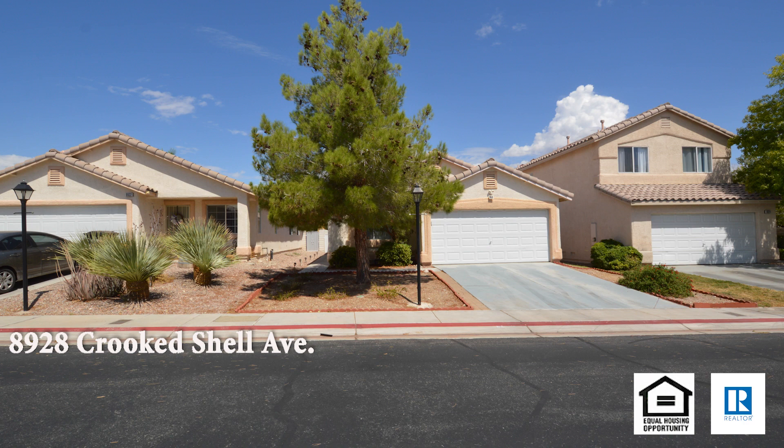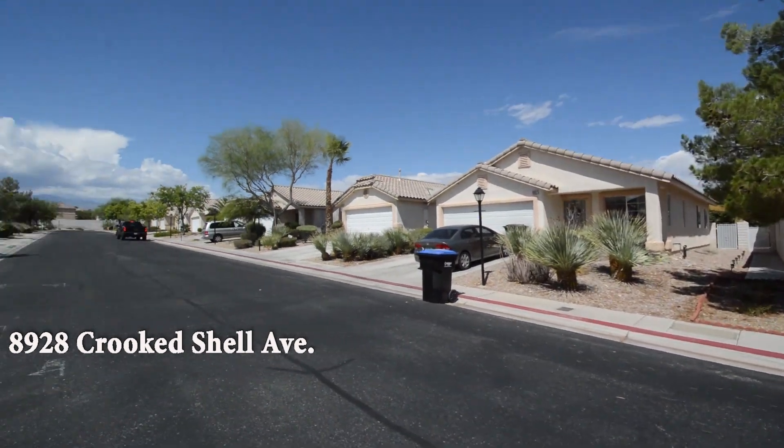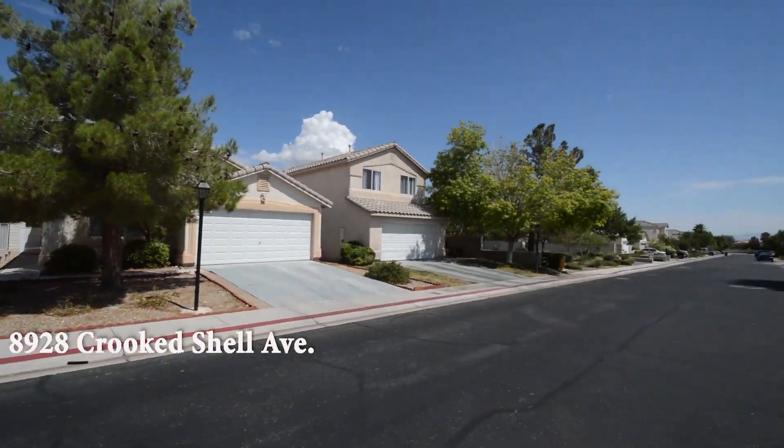A one-story house at 8928 Crooked Shell Avenue in Las Vegas, Nevada. This home is in the Northwest, with shopping, schools, park, and easy 95 access nearby.